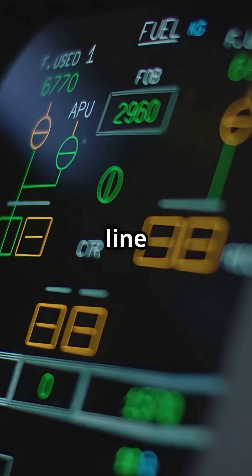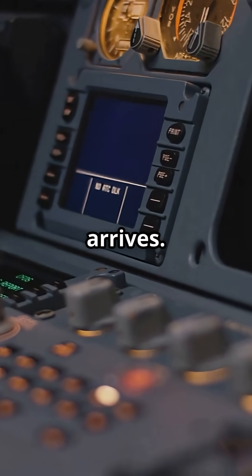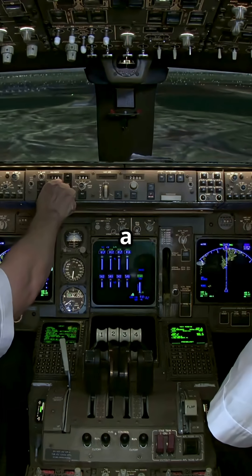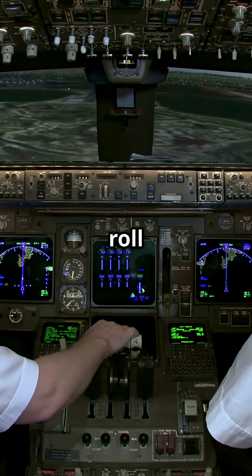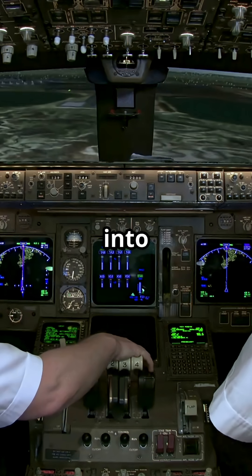Modern autopilot doesn't just follow a line in the sky — it predicts every turn before it arrives. Seconds before reaching a waypoint, the system initiates a smooth anticipatory roll, so the jet curves into the turn instead of snapping into it.